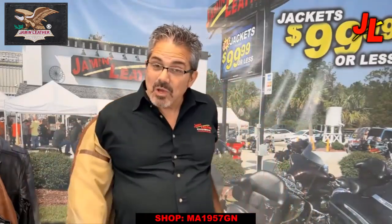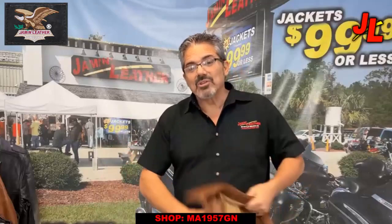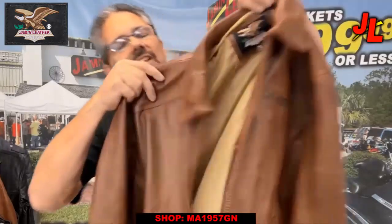Nice satin lining as well. Exclusive Jamin Leather — we have several different things on this jacket, so check that out when you get a chance.